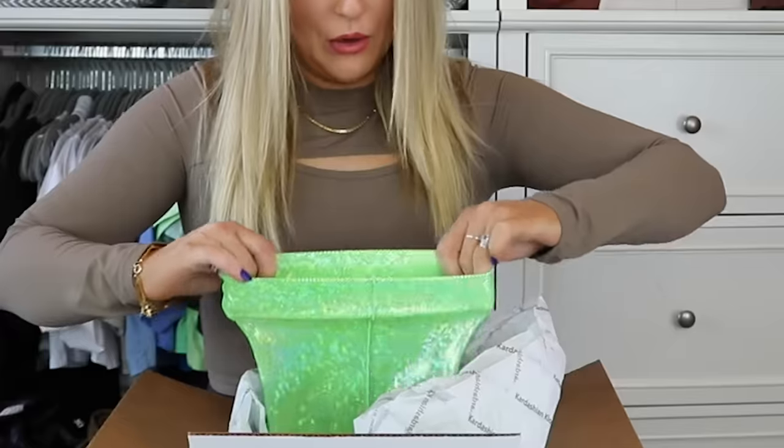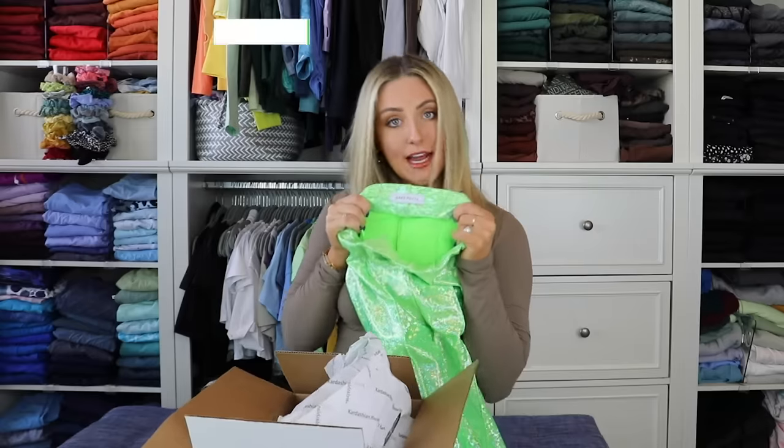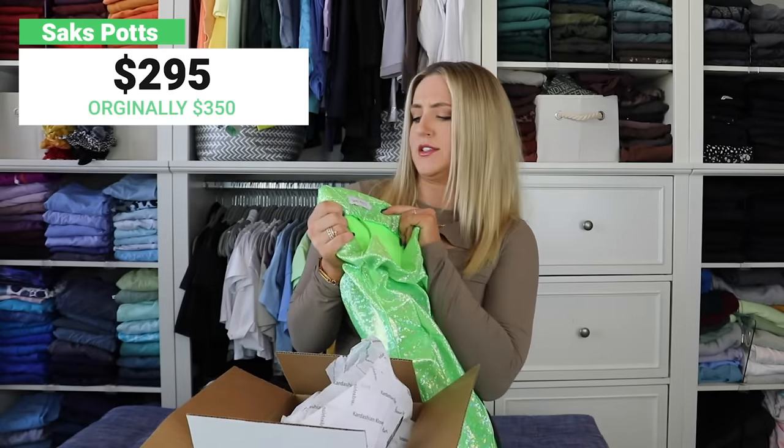I'm so excited for these. Disclaimer: there's about a 90% chance that this isn't going to fit. We're hoping that the fabric is stretchy — and it is stretchy! It's all of my Lizzie McGuire movie dreams come true. Sax Potts is the brand. I'm assuming it's from the UK — it just sounds like it's from the UK, you know?